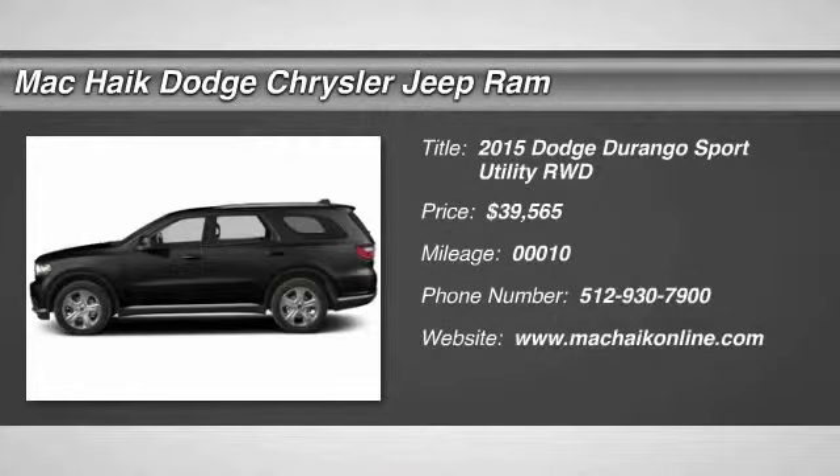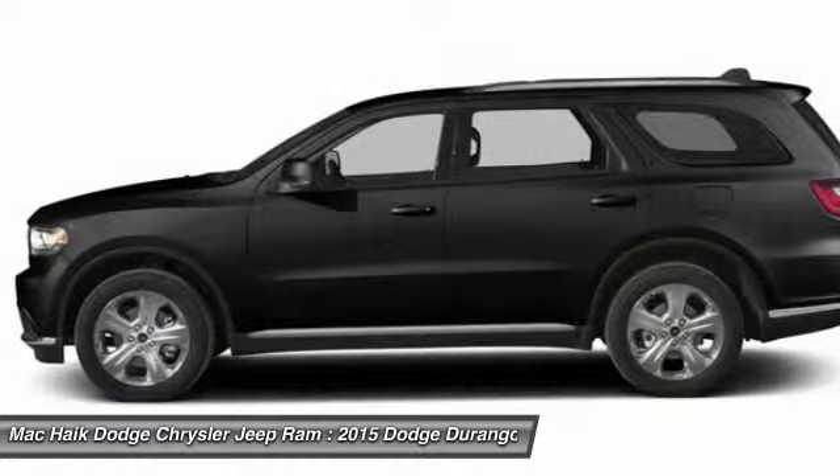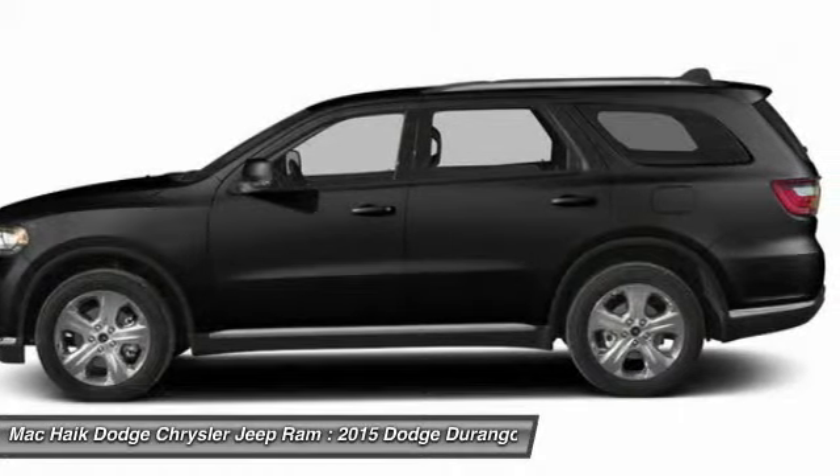The 2015 Durango. The Durango allows you and your family to travel in style and comfort while towing your camper or boat. It offers more interior room and towing capability than most mid-size SUVs and has an available third row of seating.